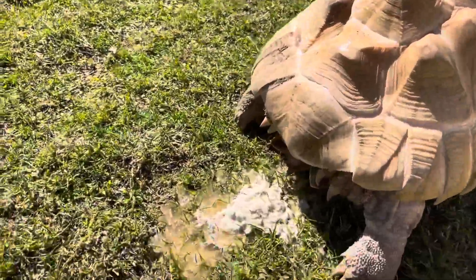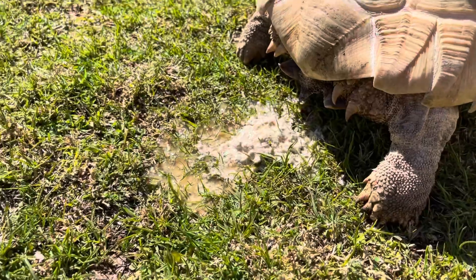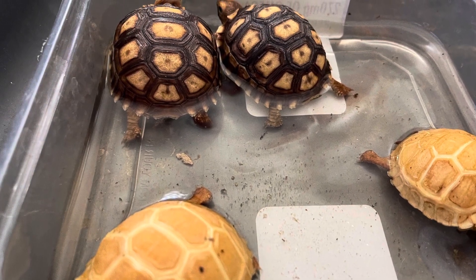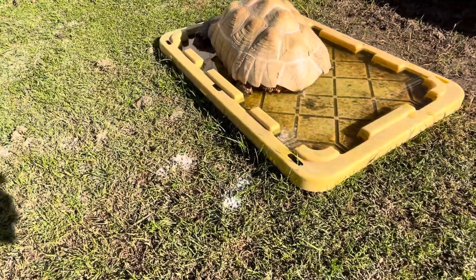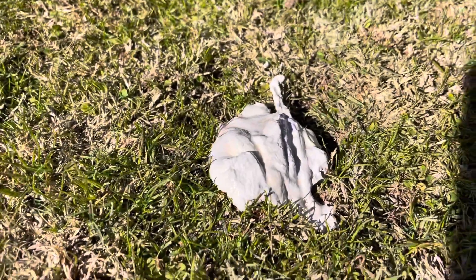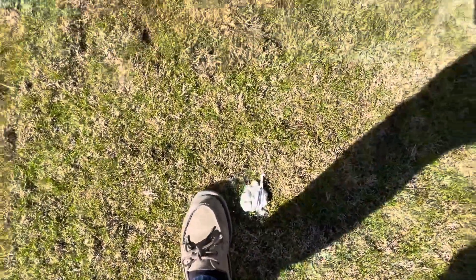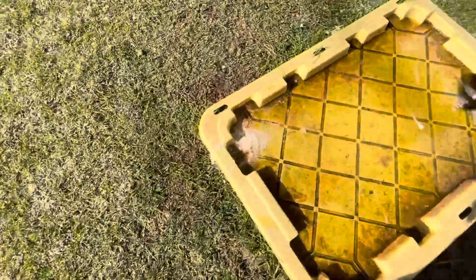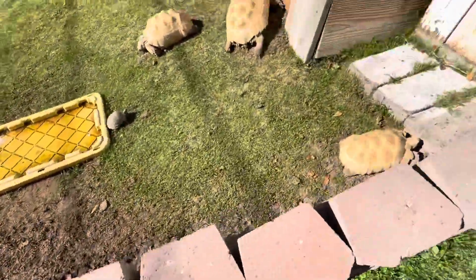See this tortoise guys — just drank a bunch of water and voided all of its urates. It comes out in their pee; they usually do it after they drink water. Here we have a very large pile of urates. As you can tell it's a pretty big pile of urates, and we've got more urates here in their water, which is really common for them to expel urates in their water.